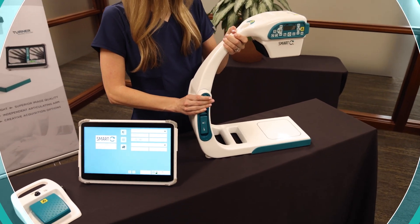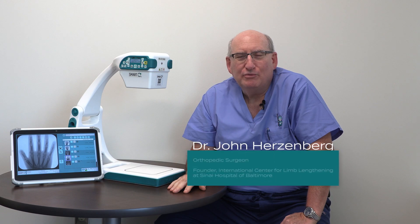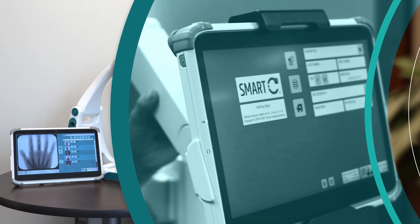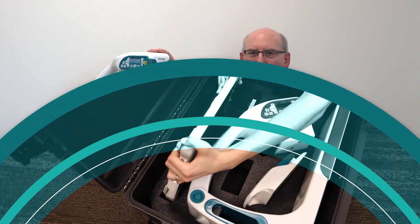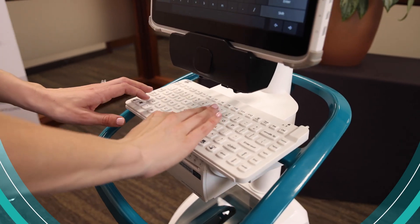Hi, my name is John Herzenberg. I'm an orthopedic surgeon at the Rubin Institute for Advanced Orthopedics in Baltimore, Maryland. I'm going to talk to you a little bit today about this little machine here that's been in our practice for several months now.